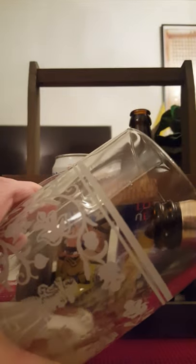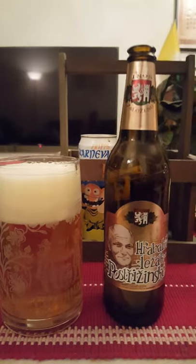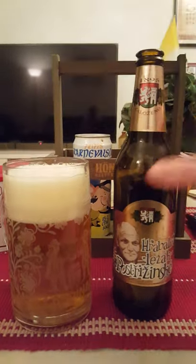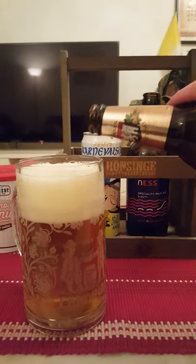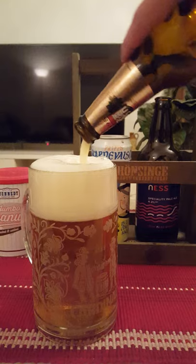A beer from the Czech Republic — as I said, one of the oldest beer-producing countries in Europe without a shadow of a doubt. They have a very large pilsner tradition especially, but lots of different beers from these guys. This one looks really nice.